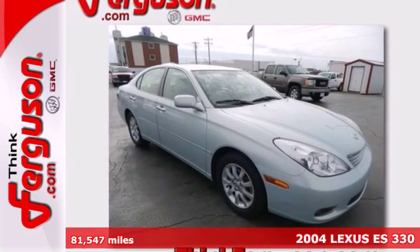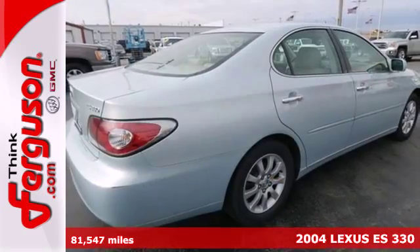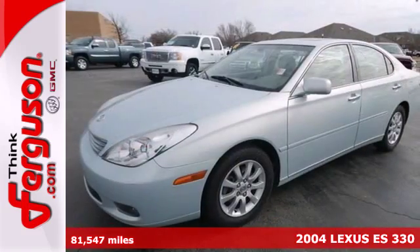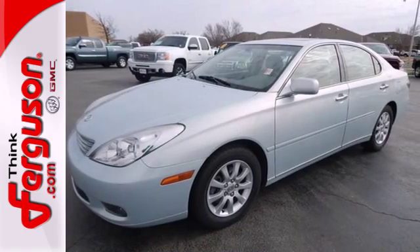Here's a 2004 Lexus ES330. Standard safety features include dual front airbags, front and rear side airbags, four wheel anti-lock brakes, and traction control.